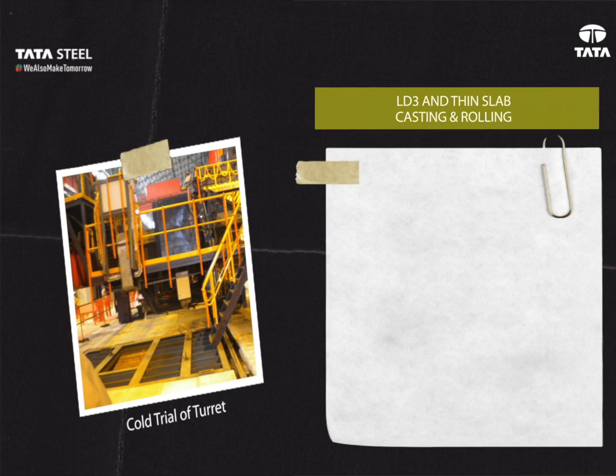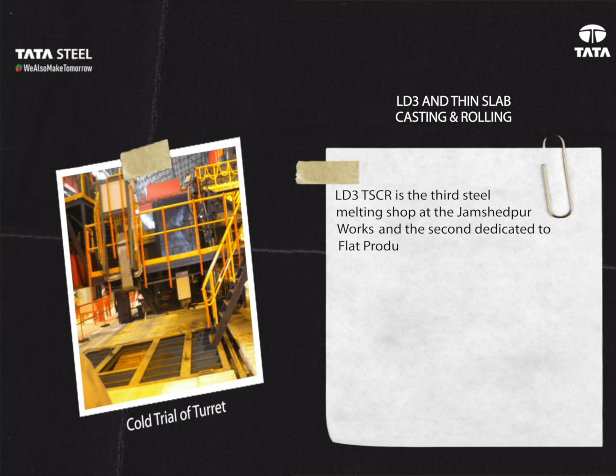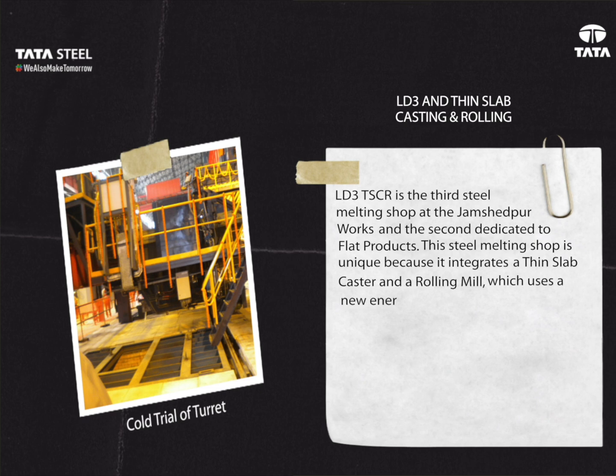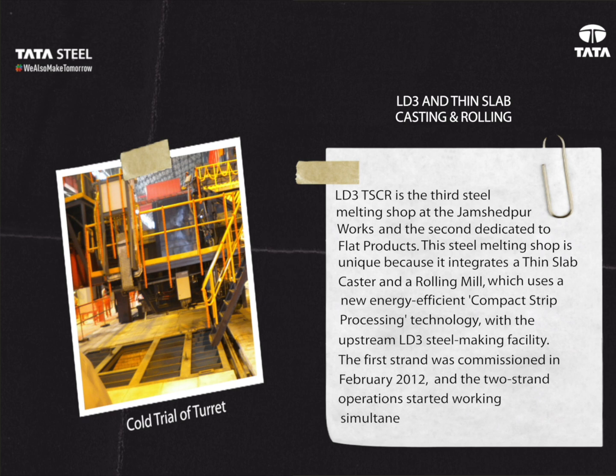LD Three and Thin Slab Casting and Rolling: LD Three (TSCR) is the third steel melting shop at the Jamshedpur works and the second dedicated to flat products. This shop is unique because it integrates a thin slab caster and a rolling mill, using a new energy-efficient compact strip processing technology with the upstream LD Three steel-making facility. The first strand was commissioned in February 2012, and the two-strand operation started working simultaneously from the beginning of December 2012.